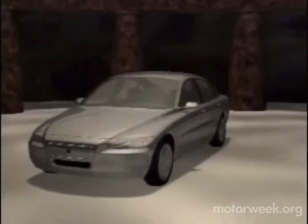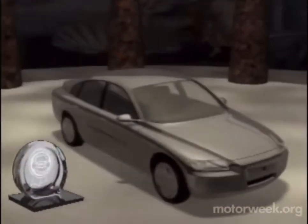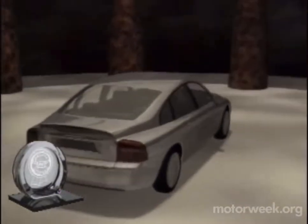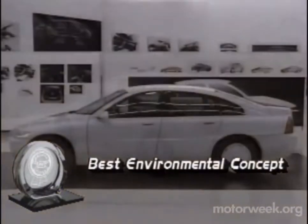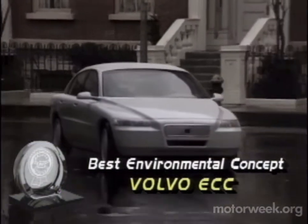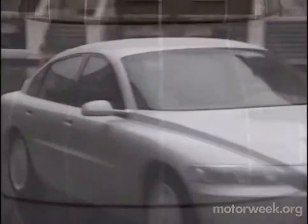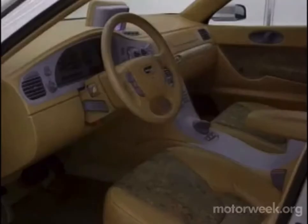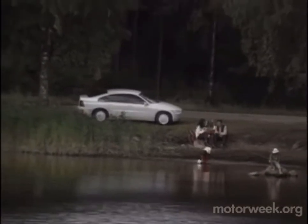Lastly, we at MotorWeek desire to recognize a most thoughtful approach to the future of the automobile, awarding to a single manufacturer our Best Environmental Concept Prize. The winner is Volvo for their ECC, or Environmental Concept Car. The ECC uses both electric motors and a gas turbine for power, comfortably carries four adults, and most of all, retains much of the driving pleasure we've come to expect from our cars. The ECC makes us optimistic about the future of the automobile.